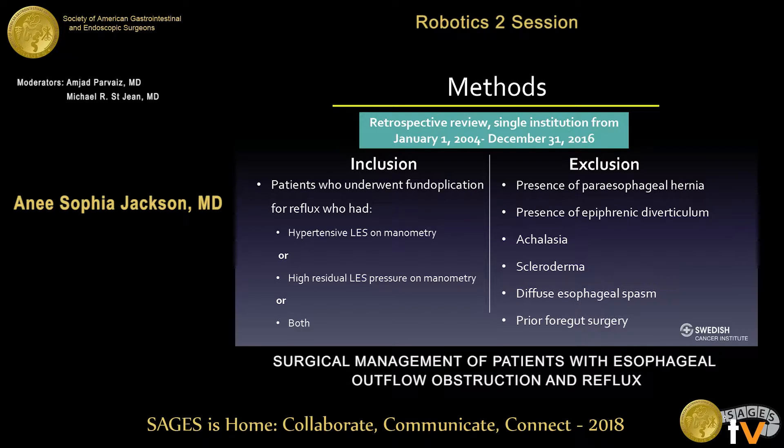In order to do this, we performed a retrospective review at our institution from January 2004 to December 2016. We included all patients who underwent a fundoplication for reflux who, on preoperative manometry, had a hypertensive LES or a high residual pressure or both. We excluded patients that had the presence of a paraesophageal hernia, epiphrenic diverticulum, or motility disorders such as achalasia, scleroderma, diffuse esophageal spasm, or any prior foregut surgery.